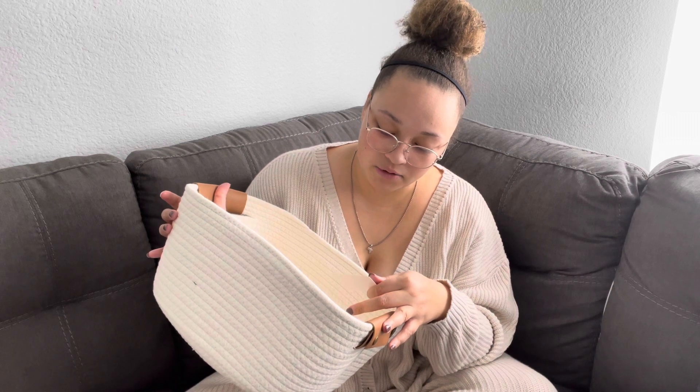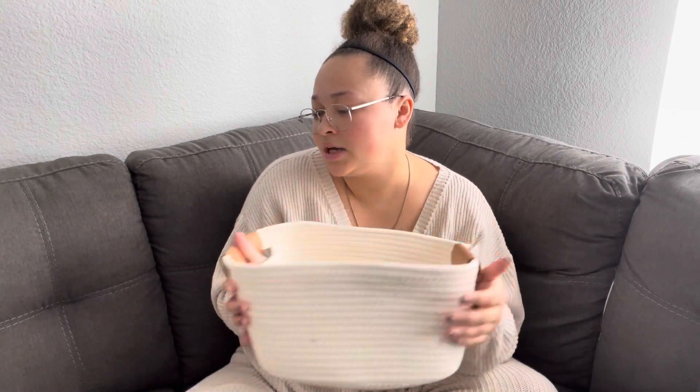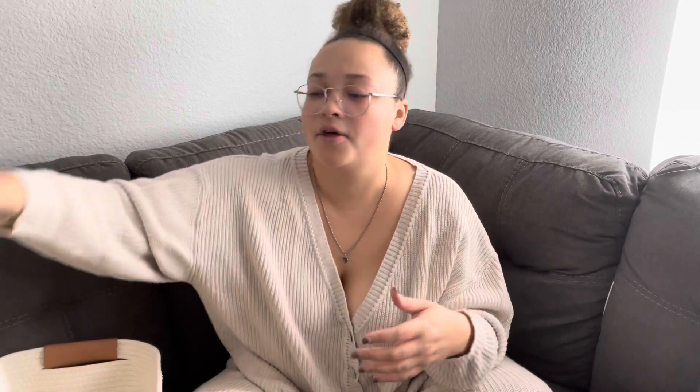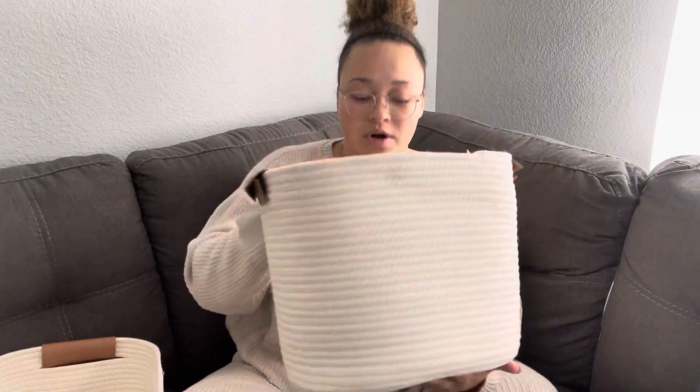I also got these baskets which are super cute and they were actually on sale at Target. I shared the prices on my Instagram story — I think the smaller one was like seven dollars and the bigger one was about nine dollars. They're a decent size and a cute little tan color.